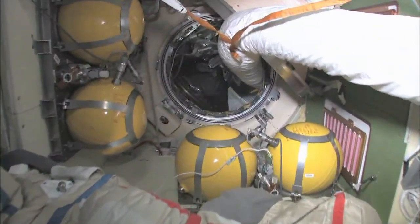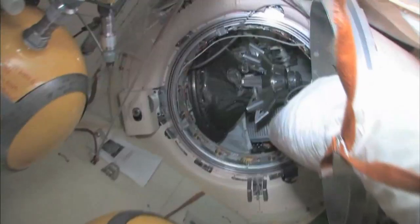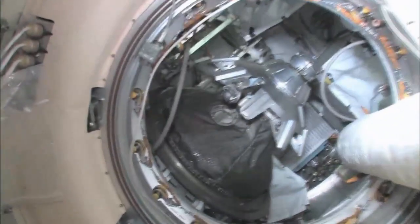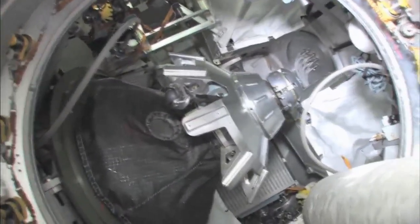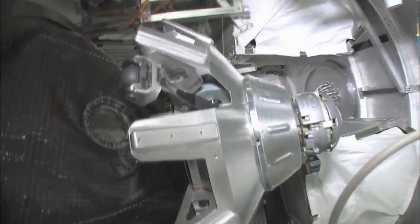Continuing on, we'll stop here on the way back — this is our Progress cargo vehicle. The Progress is a cargo ship, unmanned and uncrewed — nobody driving. It has the same kind of docking compartment and is very much based on the Soyuz design, except it doesn't have any re-entry capability.